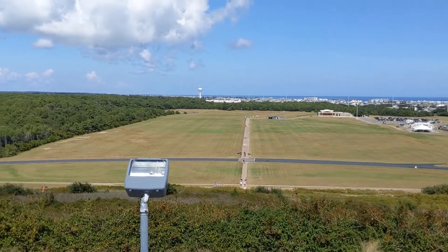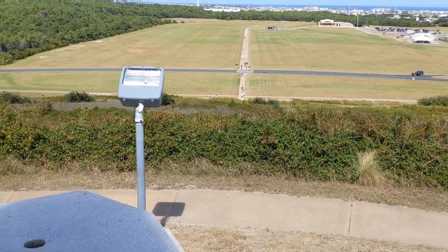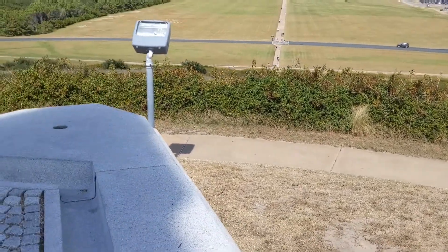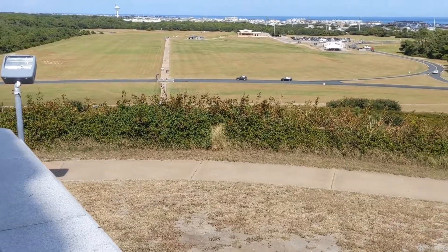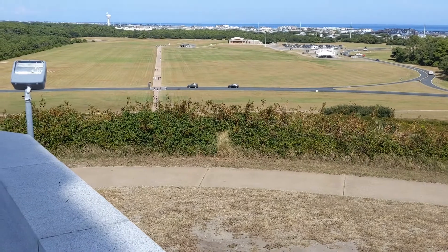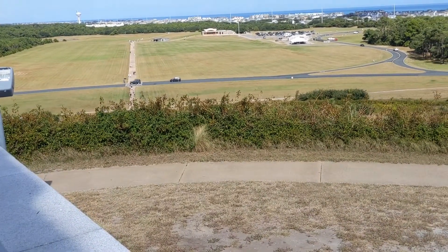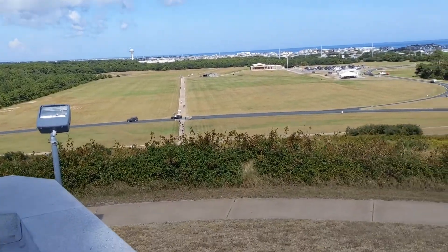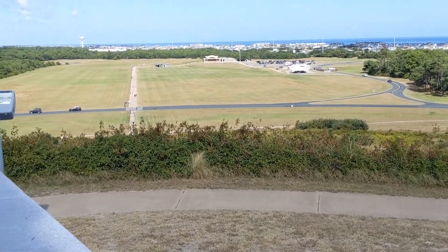Here we are at the top of the memorial. You can look down and see the hill we've climbed up. The hill is a sand dune where they brought up their glider, and they had to bring it back down. That was all sand dunes - it wasn't vegetated like this, which they've added to keep the hill in place as sand shifts.